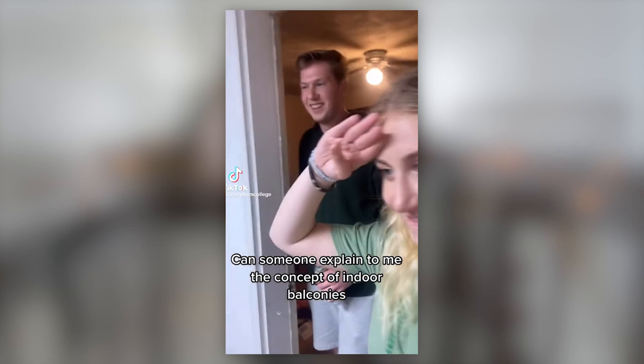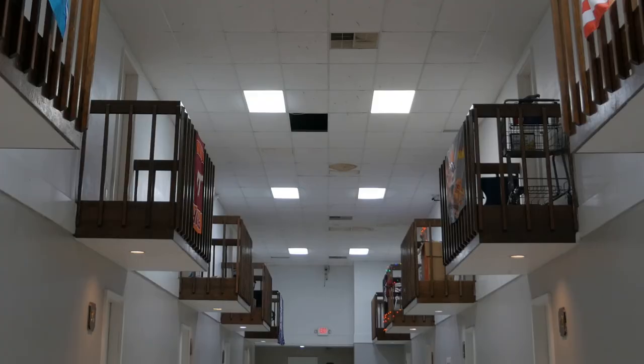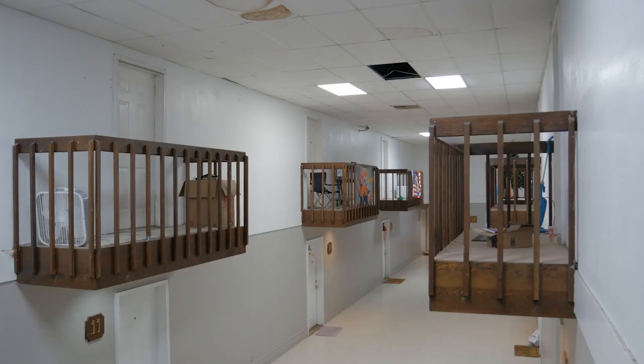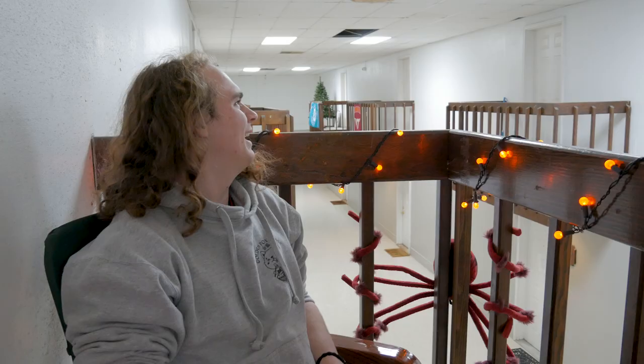TikTok videos like these give us a glimpse of the unusual building layout, but how do residents really feel about living here? "Yeah, it's a little odd, definitely. When I wake up for class, it's kind of a bad feeling to see the same layout of a school building." That feeling is probably due to the use of the same fluorescent lighting, ceiling tiles, and flooring installed in most classroom settings. "It definitely puts a damper on my well-being."